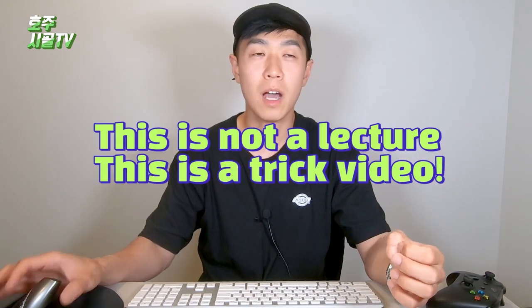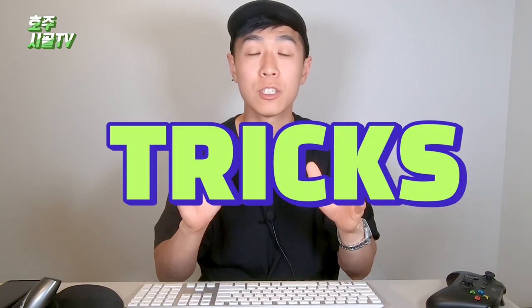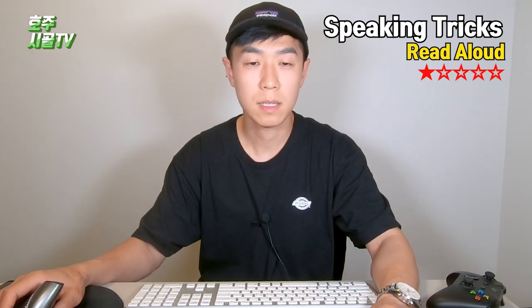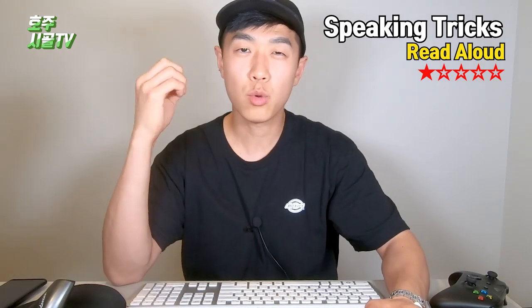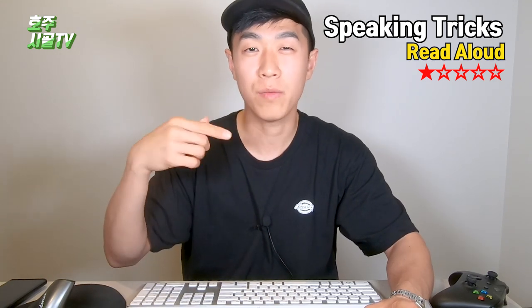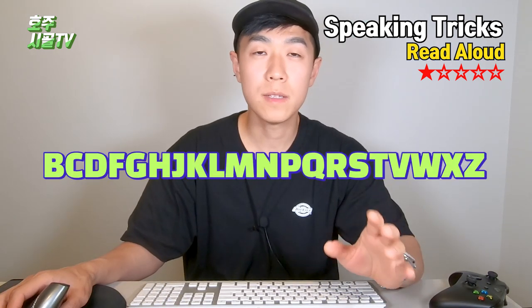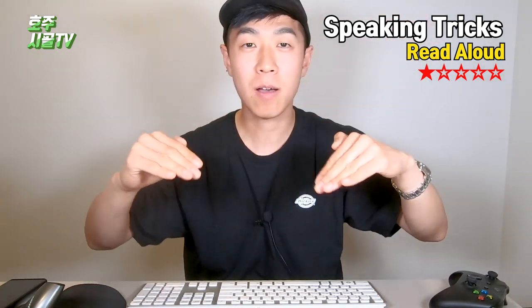This is not a full lecture — I'm going to give you guys just short, super important tricks. Starting with speaking: Read Aloud. The difficulty is one star. I have a mock test program and I'm going to give you the example with it. Read as quickly as possible, keep the rhythm, and act like a native speaker — have a feeling, not reading like a robot. Read consonants clearly, make your mouth really big. Use your hand because you can feel the emotion going up and down.